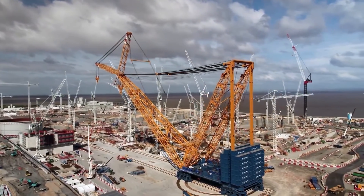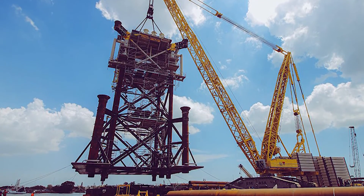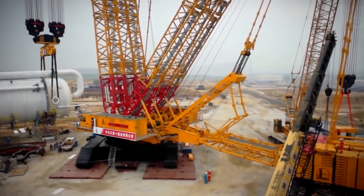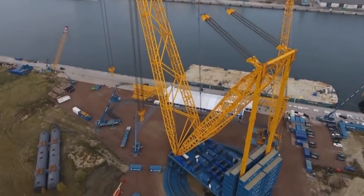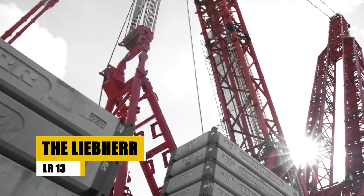But hold on — the journey through the world of giant cranes is just beginning. Up next, we're looking at another marvel, the Liebherr LR-13000, which is just a few meters shy of Big Carl's height. Stay tuned to find out how it stands tall in its own right.